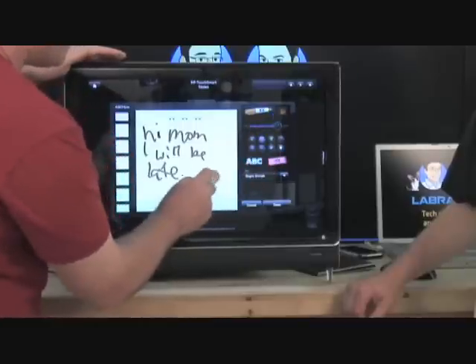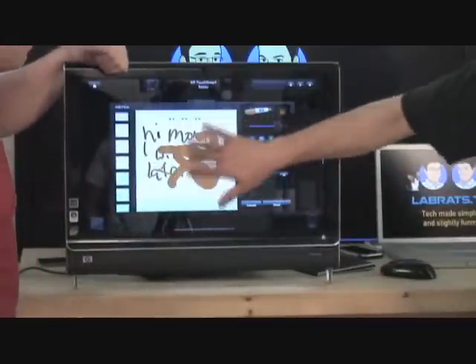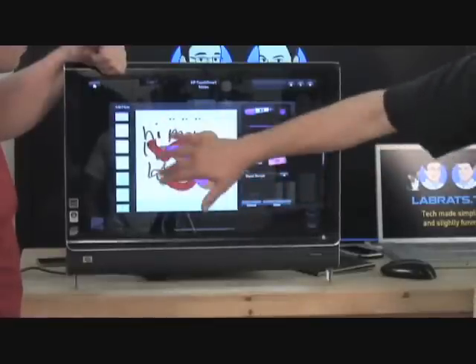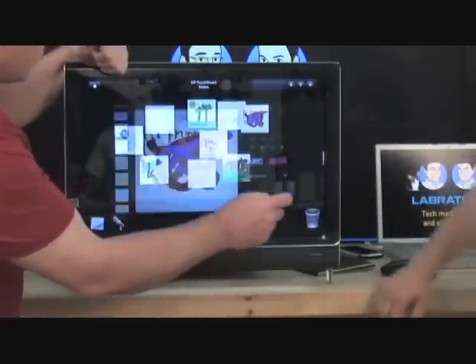You can change the size, change the color. Oops. There we go. So you could really use this for finger painting.